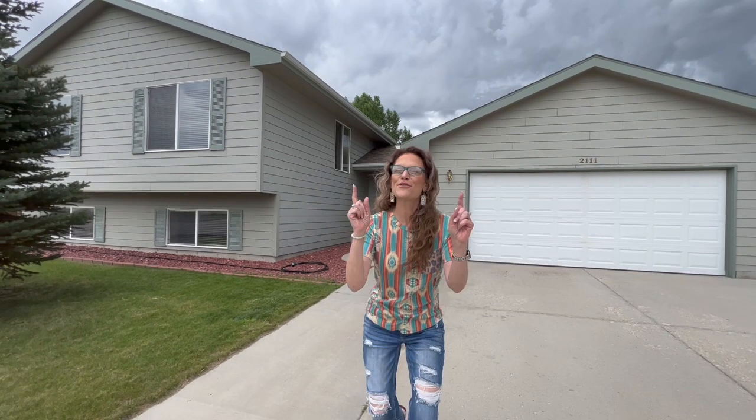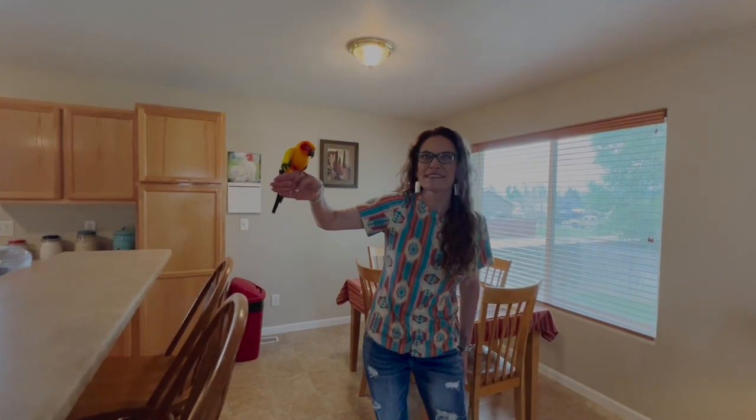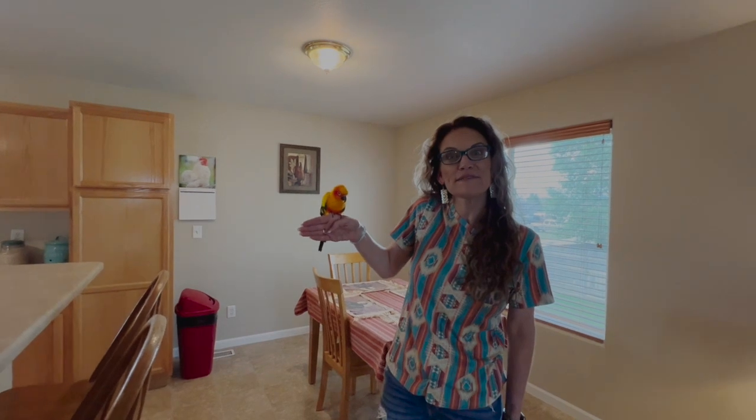And now for the surprise! Oh my gosh, is this the coolest? This is Kai — he is the parrot that lives here.